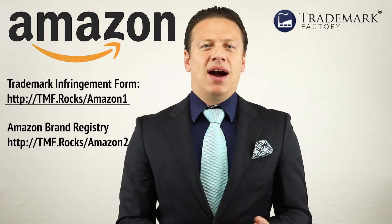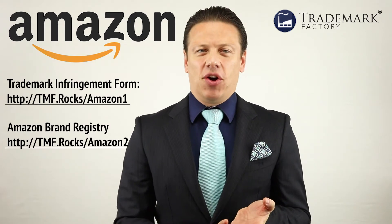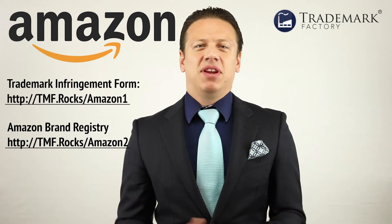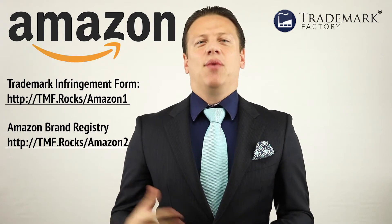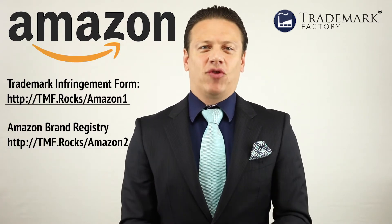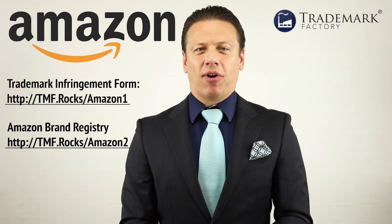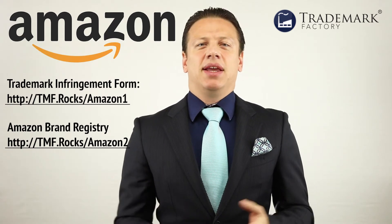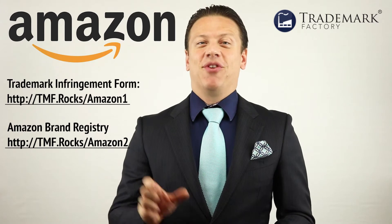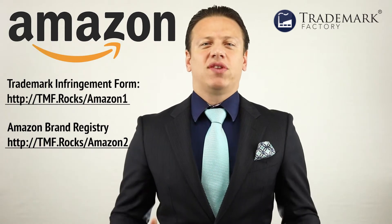What you must have to use both of these systems is a registered trademark for the name of the brand — not just the logo. It has to be a registered trademark. You can't go to them and say you've been in business selling this product for five years; they won't enforce it. If you want Amazon to help you, you have to have your brand trademarked properly. It has to be registered and it has to be a name — especially for the Amazon Brand Registry. All they care about is whether you have a wordmark for the brand name. That's how they can help you enforce your brand proactively against new sellers who might use a similar name — they'll just stop them.